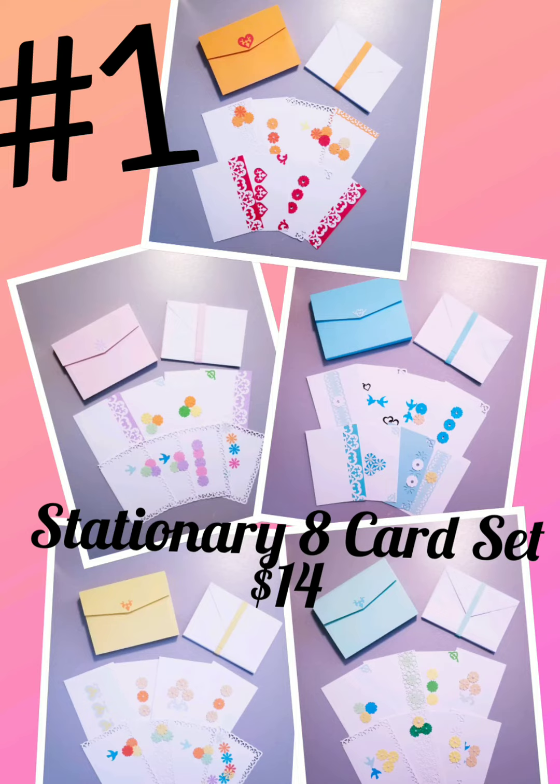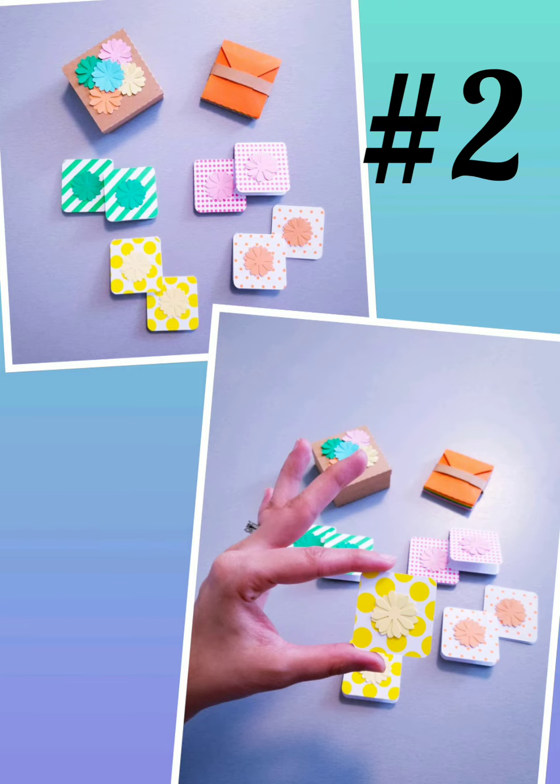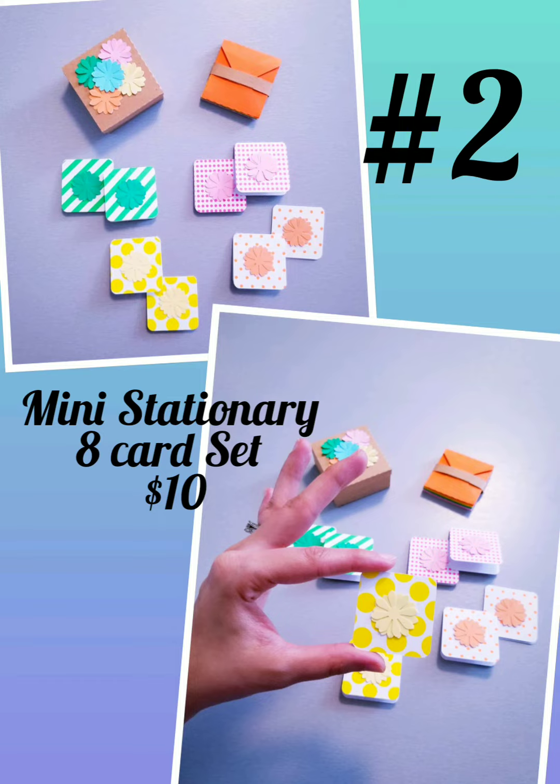Item number one: Handmade Stationery A-Card Set. Each set is one of a kind, $14 each. Item number two: Handmade Mini Stationery A-Card Set. I have six available, $10 each set.